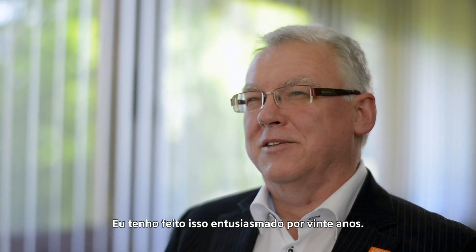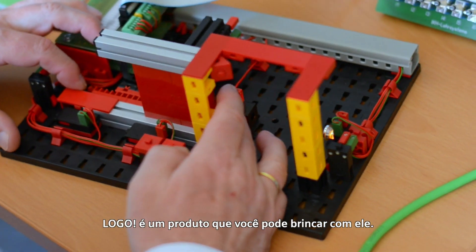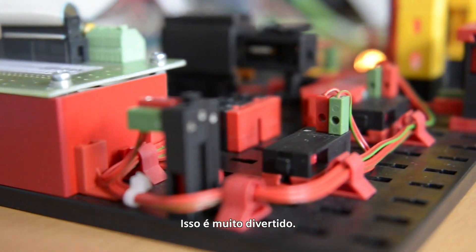I'm Josef Ploch, Marketing Manager for LOGO, and I've been doing this enthusiastically for 20 years. LOGO is a product you can play with. Everyone likes to play, and when you can combine work and play, it's a lot of fun.